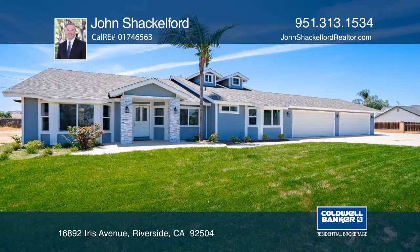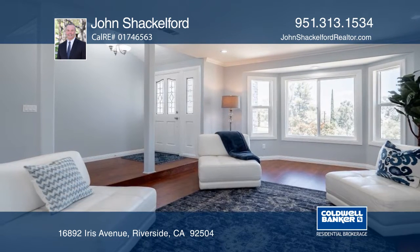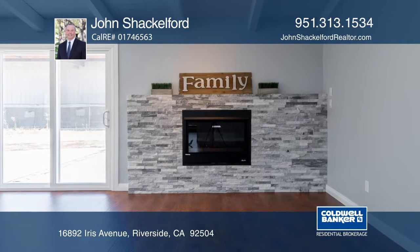This four-bedroom, three-bath ranch-style home features laminate wood flooring, high ceilings, custom paint and crown molding. The family room offers a stacked stone fireplace. The chef's kitchen boasts white cabinetry and quartz countertops.